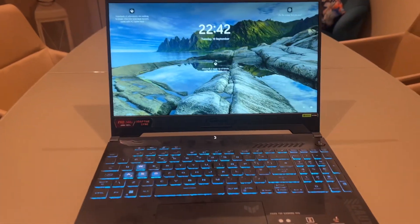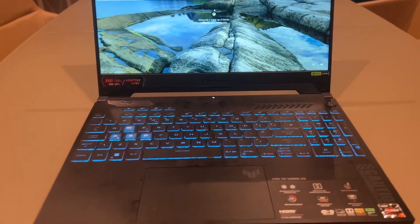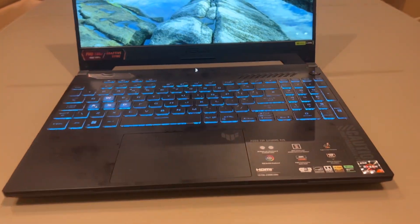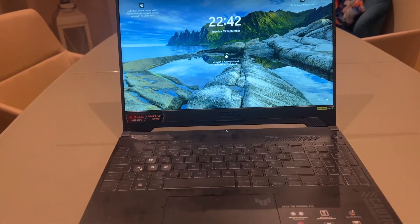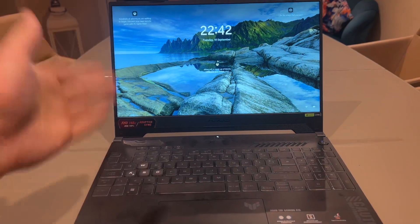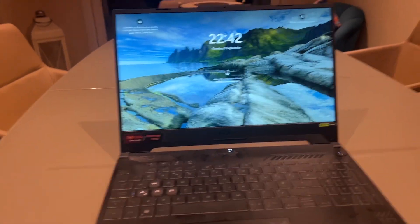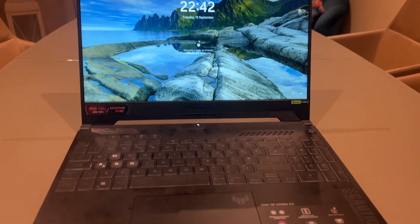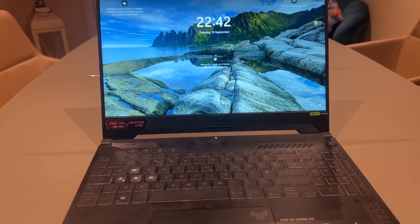I literally played Starfield on this and it runs really well — I was playing on high, medium, and low settings, and the game looks great. It's a 1920x1080p screen, so at 15 inches it looks pretty good. At 144Hz it's really smooth.